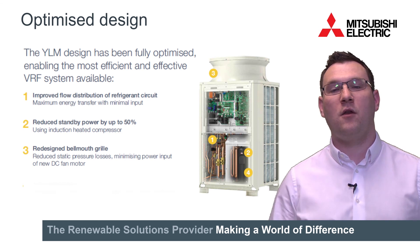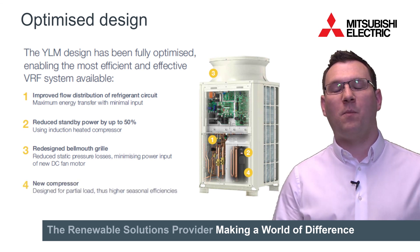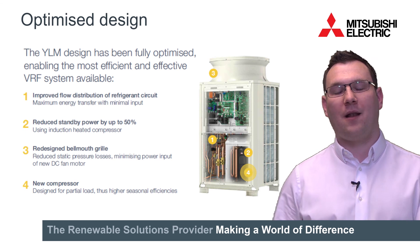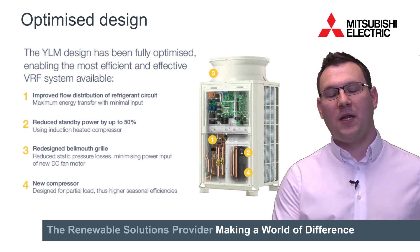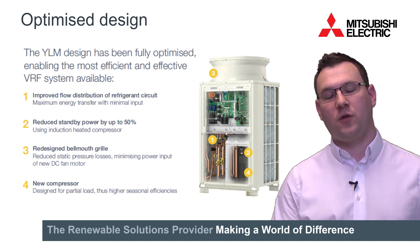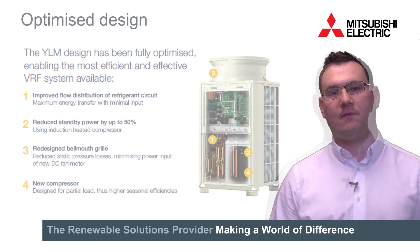And finally, the new compressor. This has been completely redesigned away from a peak load efficiency towards a partial load efficiency, meaning that the seasonal efficiencies are increased, running costs are reduced and CO2 emissions also reduced.